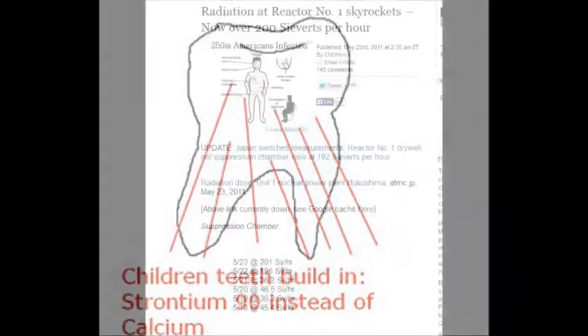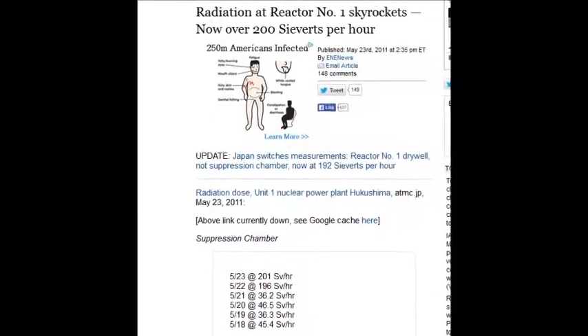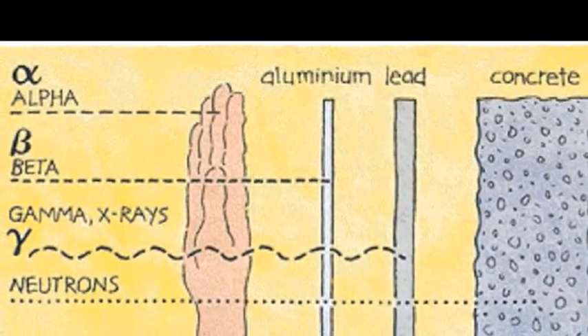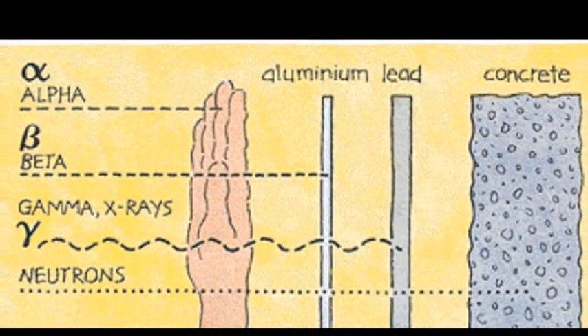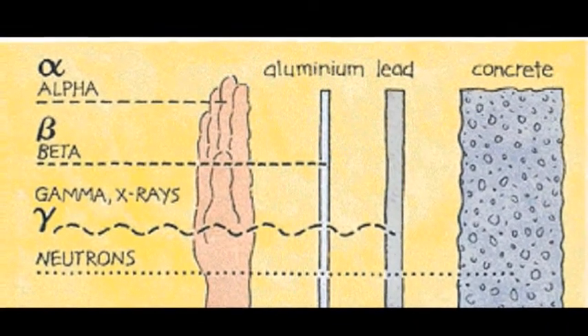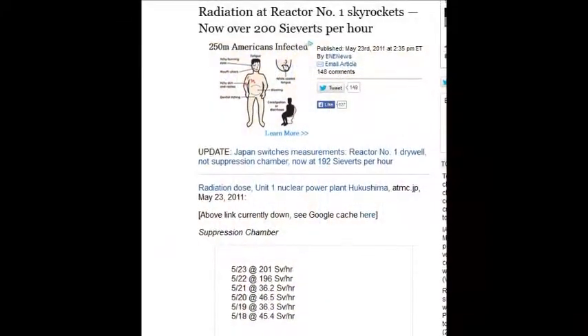The radiation at reactor number one skyrocketed on May 23, 2011 — over 200 sieverts. If you receive 25 sieverts, you'll die in two weeks. So what will 200 do to you?